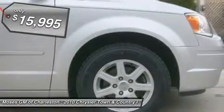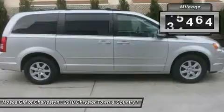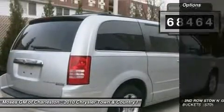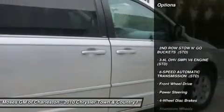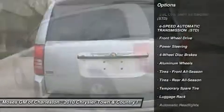If you want an amazing deal on an amazing van that will carry all the people you care about, then take a look at this family hauling 2010 Chrysler Town & Country. This Town and Country has plenty of passenger space and a hatch area with cargo room galore.